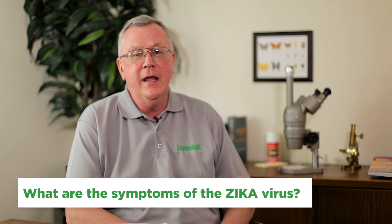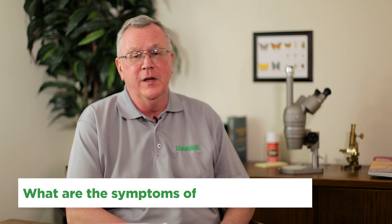Hi, this is Stan from Terminex again with another one of your great mosquito questions. Today it's: what are the symptoms of Zika virus? According to the World Health Organization and the US Centers for Disease Control and Prevention, only about one out of five people who are bitten by an infected mosquito actually develop symptoms.